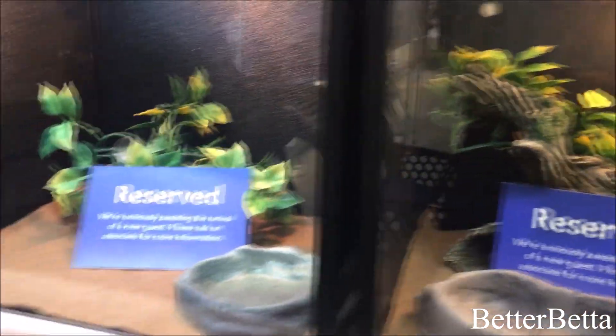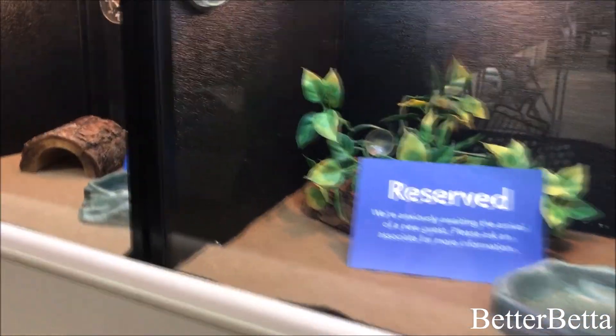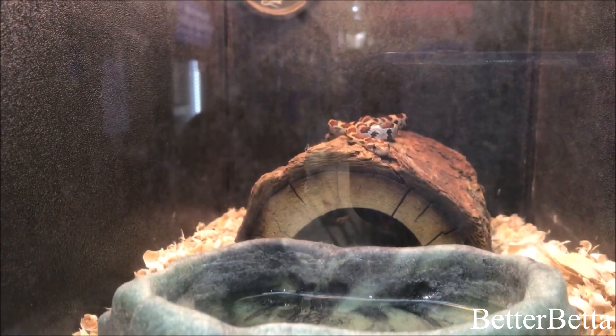They have the reptiles right next to the small animals. However, they were pretty much all not there — all the tanks were reserved, although they did have one little snake up at the top. And when I say reptiles, I mean reptile-ish animals.